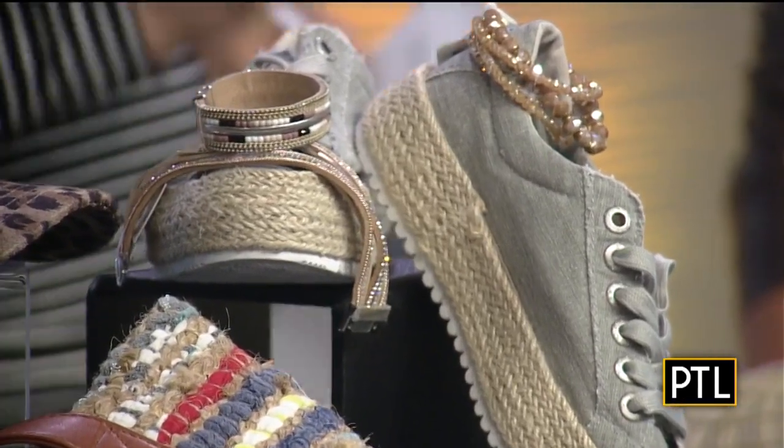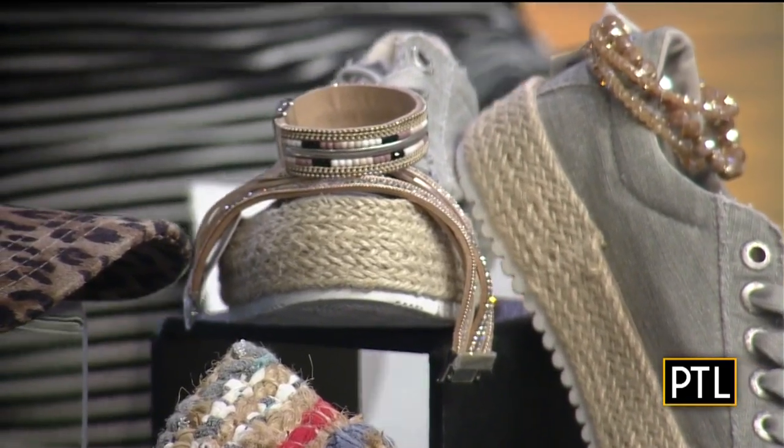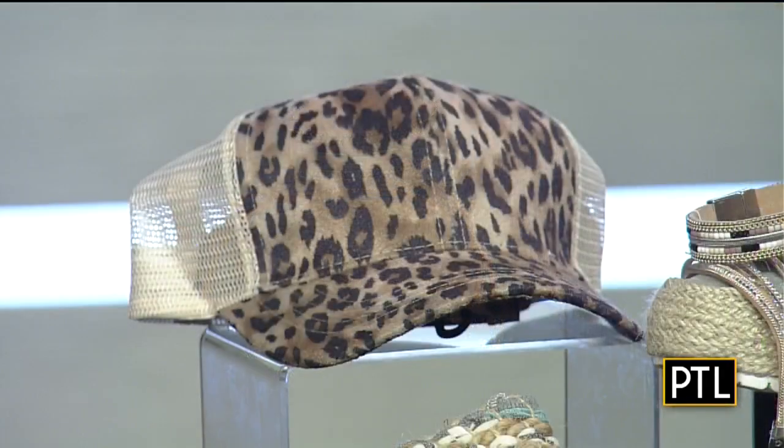Animal print is going to be everywhere, which I love. I feel like that's a neutral — I don't care what anybody would say. And then you can pop some color with it. It's really fun. Next up, we have plaids. We're going to see a lot of plaids in non-traditional colors.